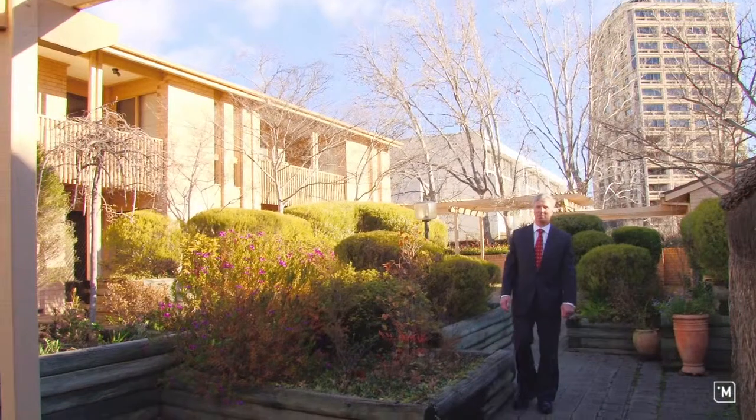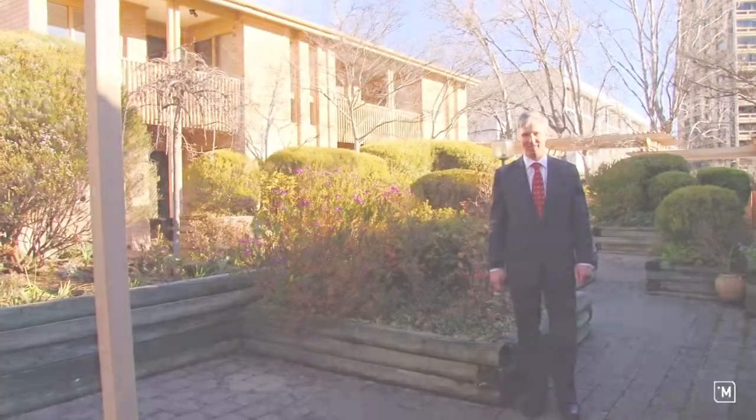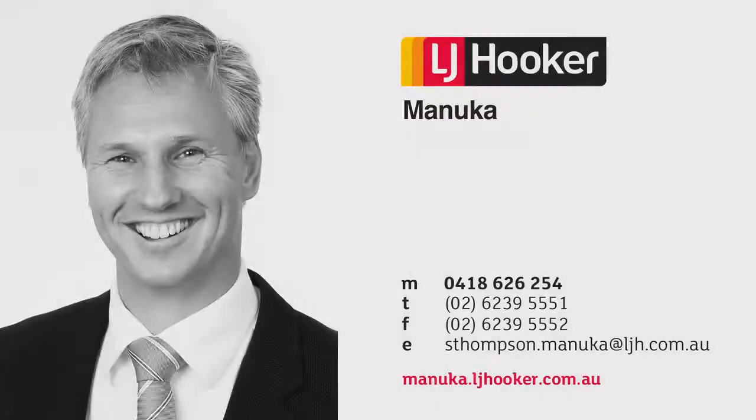Thank you for taking the time to come on the tour with me today. Properties in Canberra's inner south like this are very hard to find. I'm Stephen Thompson from LG Hookamarnica. I look forward to seeing you at the open home. We'll see you later.